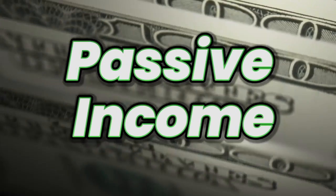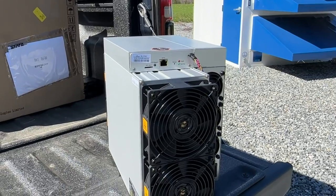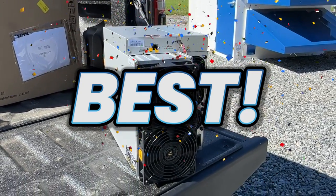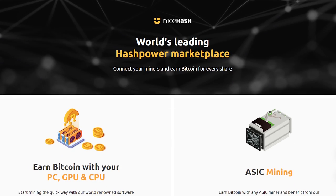When it comes to earning passive income, mining cryptocurrency, in my humble opinion, is the absolute best way to do it. Today, we're going to be exploring a way to do that, specifically with NiceHash.